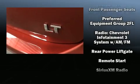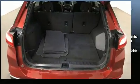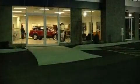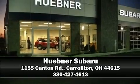Safety equipment includes dual front impact airbags, OnStar, and four-wheel disc brakes with ABS. Come see us today and we'll help you drive away in your dream vehicle.